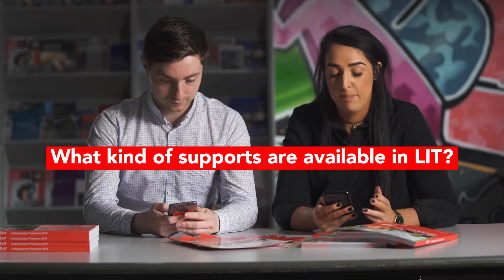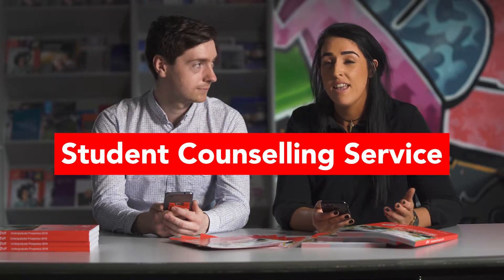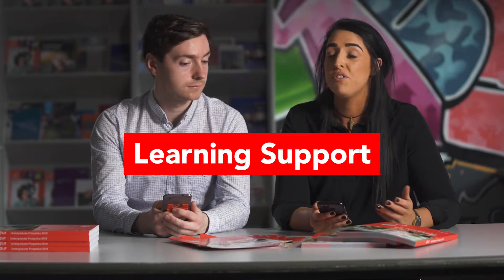What kind of supports are available in LIT? In LIT we recognize that student life can be challenging, and there are a number of supports available. We have our student health unit, counseling service, career service, and access service. Through the access service there is student assistance funding available, and there is also learning support. If you're struggling with a particular area of your course you can apply for learning support, and it's free.